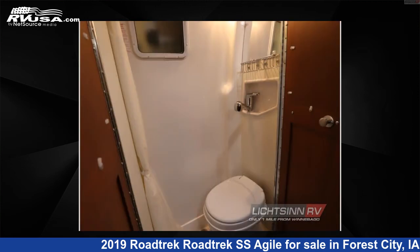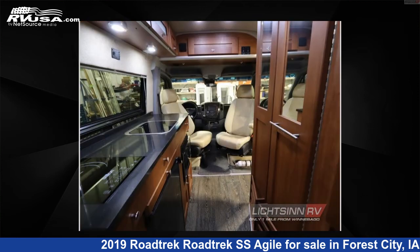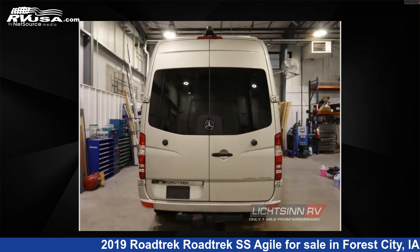This used Roadtrek is 19 feet 0 inches in length and features a golden tan interior, sleeps 2, and has 30 gallons fresh water capacity. The floor plan layout of this Class B features front entertainment, rear bath, and rear bedroom.